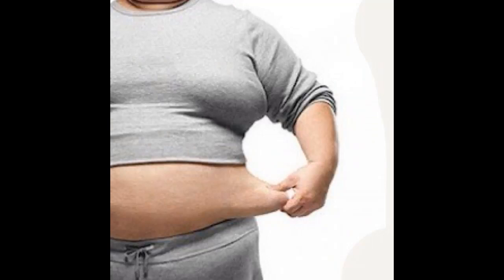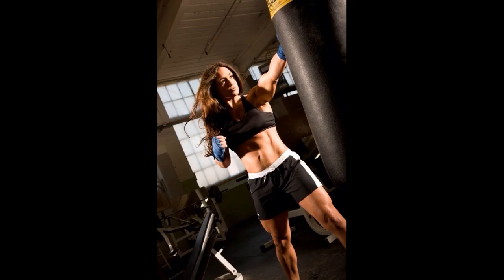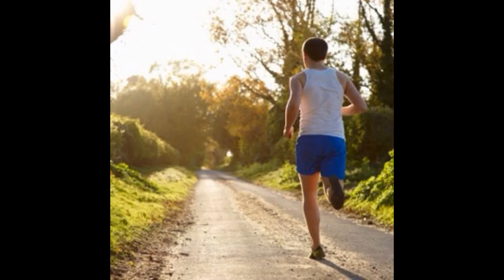Lifestyle choices are the leading cause of insulin resistance, and these choices include being overweight, eating a poor diet, and not exercising on a regular basis. Perhaps the most significant risk factor for insulin resistance is the amount of excess fat stored around the abdominal area.